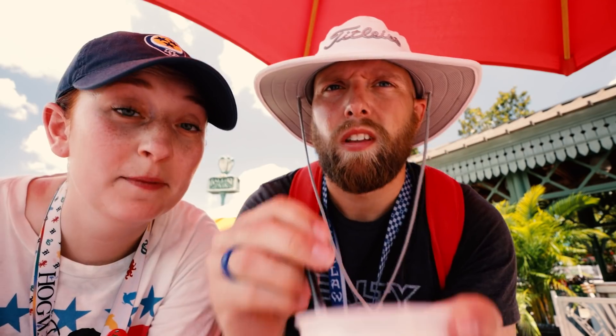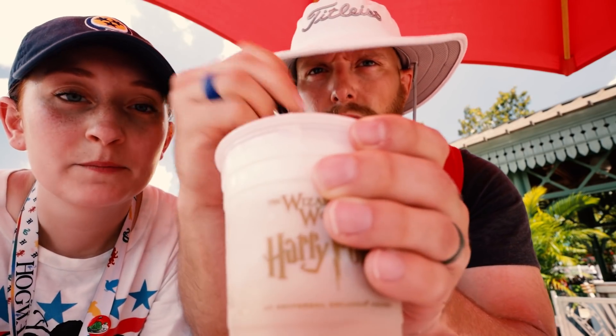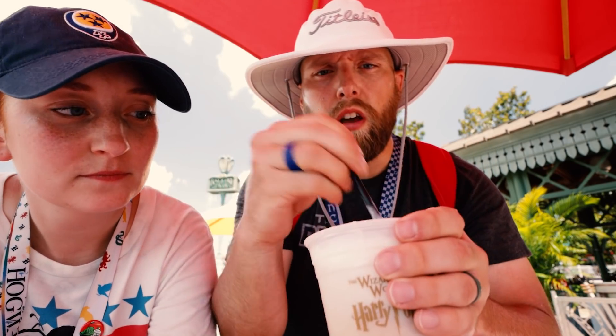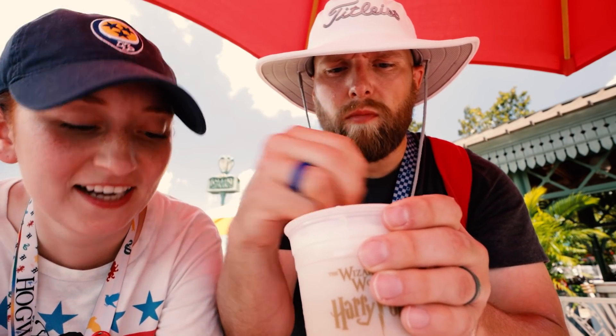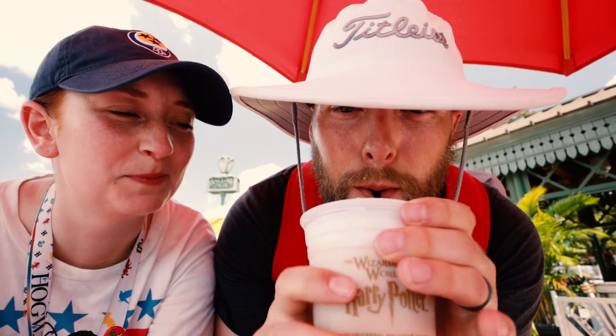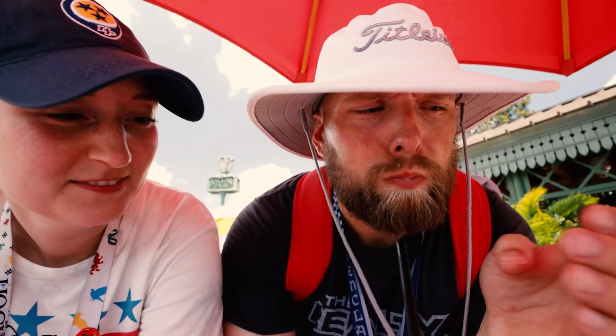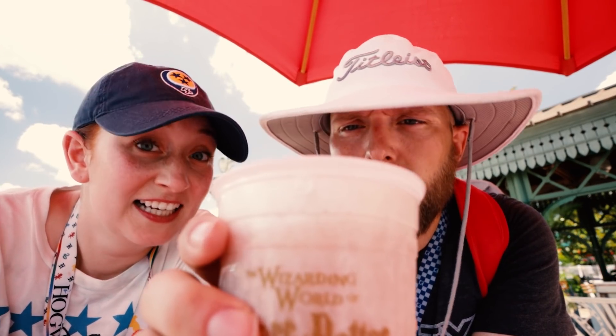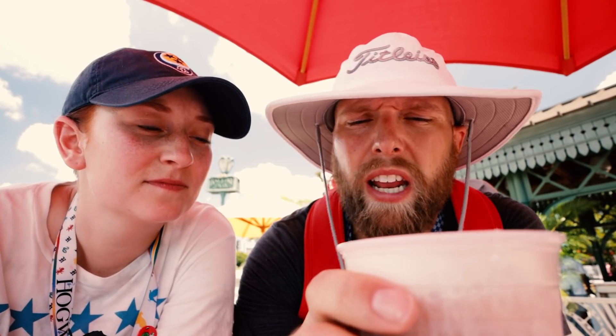Pro tip: you've got to mix the cream they put on top in, because it is a hundred times better when you do it. Oh no, I just spilled some — you can't spill any of that precious nectar. Always good. This is the first Butterbeer we've had on this trip. Oh, I just got a brain freeze. Now we will try the original, the standard Butterbeer. We haven't had one of these in a while.